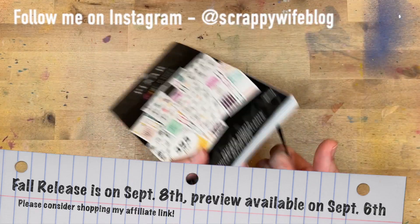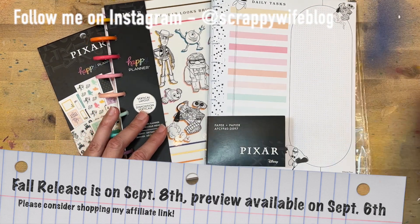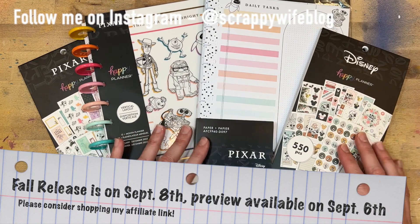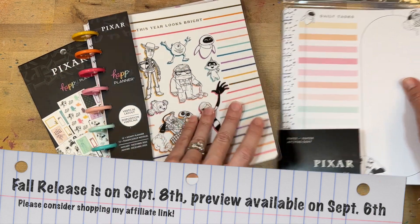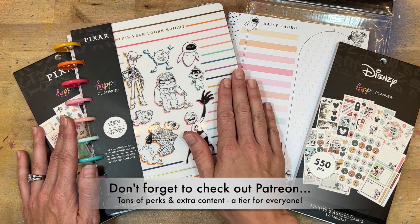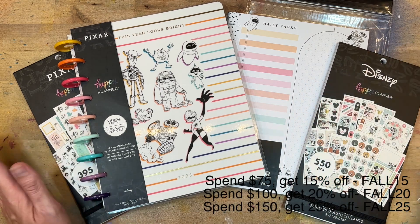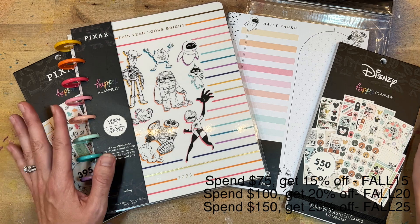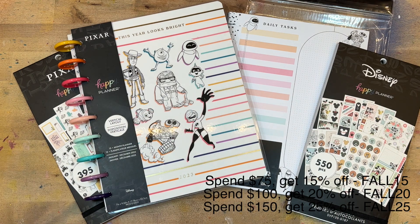So that is the Pixar sticker book. There is a lot more Disney in this release — these are just a few of the items. There will be some more YouTube videos coming up with different items from different squad members, so check that out. The sale goes live on September 8th. There are coupon codes — I'll have that on the screen and in the description box. Please come back and shop my affiliate links — it really helps me out and it doesn't cost you any extra. If you like this video, please give it a thumbs up, consider hitting that subscribe button as well as the bell notification button. I hope you have a fabulous day and as always, keep it creative!